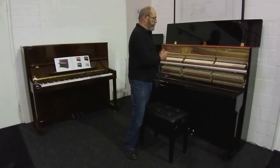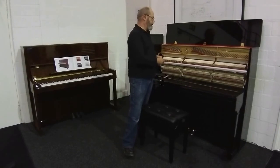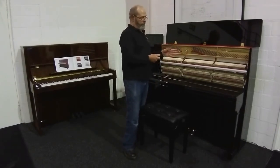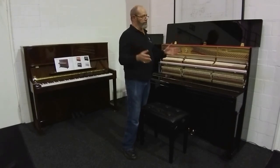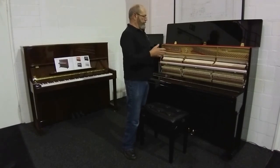So we have another upright of exactly this model, which you might be able to see behind me. It's a beautiful dark walnut cabinet — they also make fantastic cabinets. We also have a new Petrov Grand, which is quite a large piano. It's 194 cm, so in that region — it's a professional grand piano.